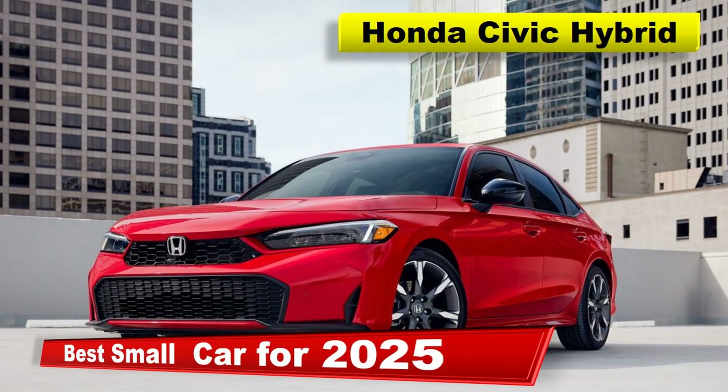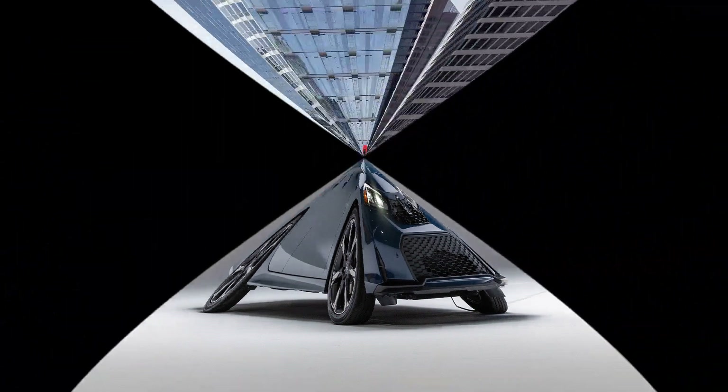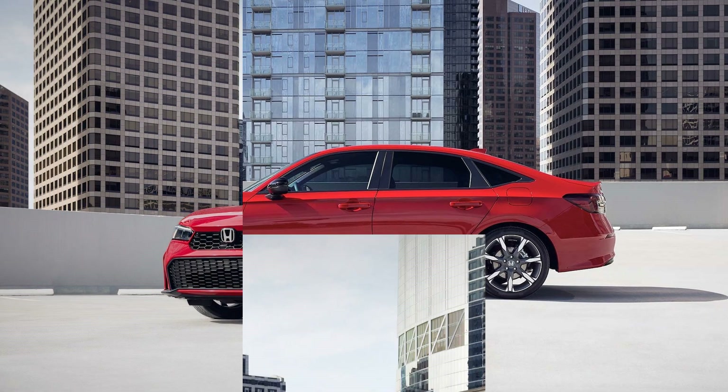Best small car for 2025: the 2025 Honda Civic Hybrid. In an era where sustainability meets innovation, the 2025 Honda Civic Hybrid has risen to the top as the best small car for 2025.